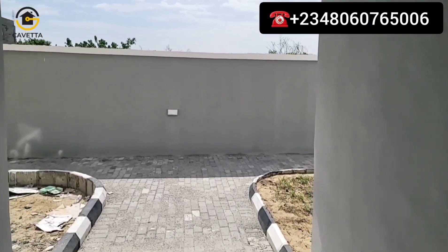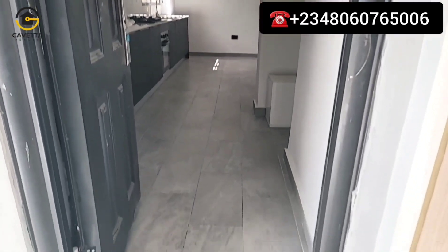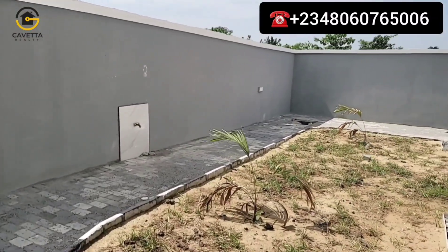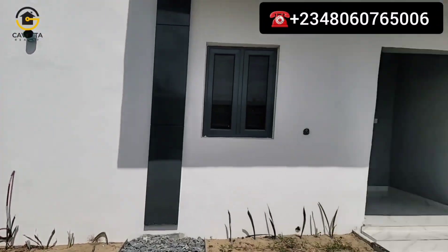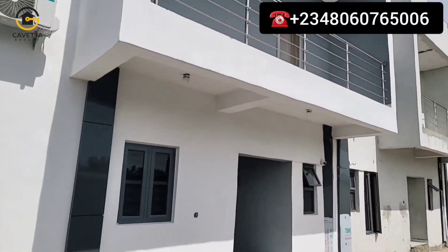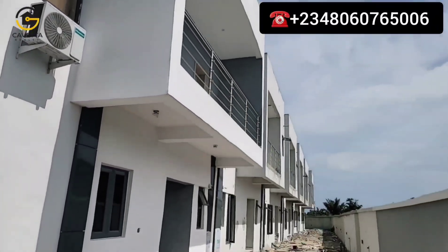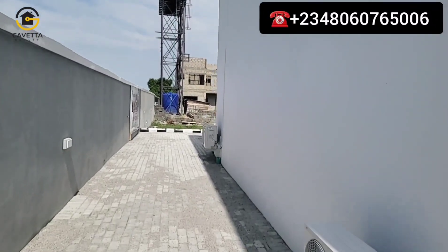This is the other exit that takes you to your kitchen. We're not going to enter from here for the benefit of this video so I can give you a proper tour — we'll go back and access it from the main entrance. There are quite a number of units here. Each and every unit has two sit-outs — one at the front and one at the back.